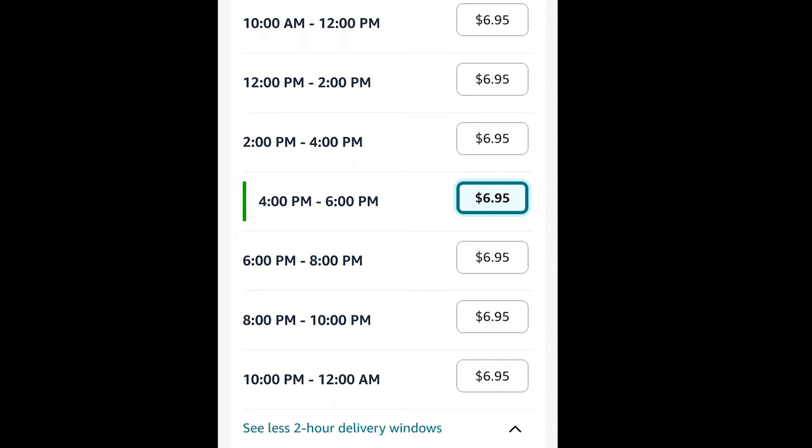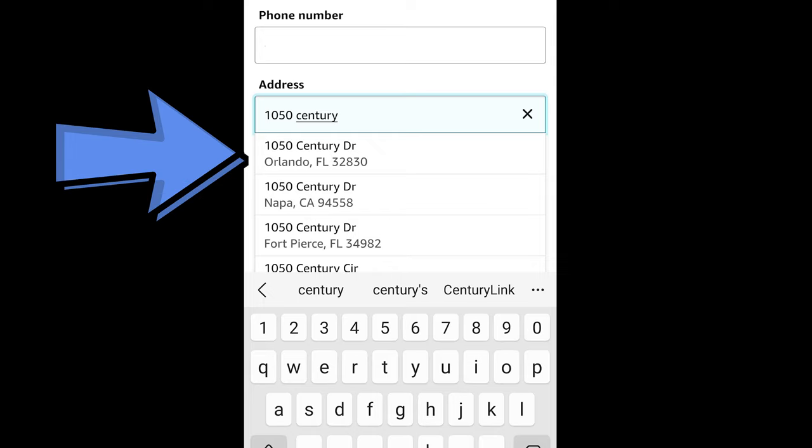Now comes inputting your address for delivery. I love that Amazon Fresh makes this easier than Walmart — it gives you suggested addresses as you start typing. One important note with delivery services to Walt Disney World resort hotels: put Orlando as the city, not Kissimmee. For some reason, grocery delivery services do not recognize Kissimmee as a valid address, so use Orlando, Florida.